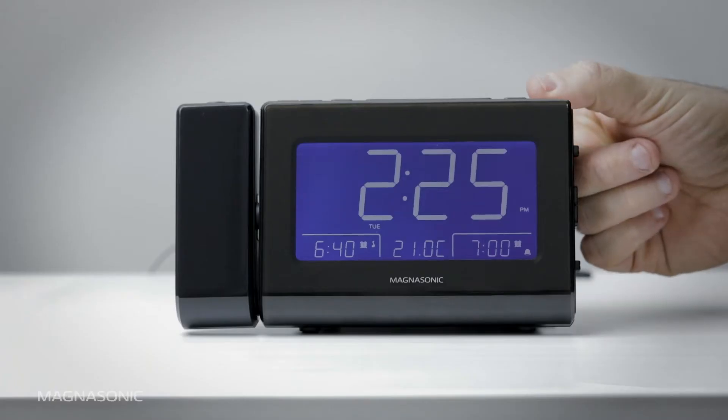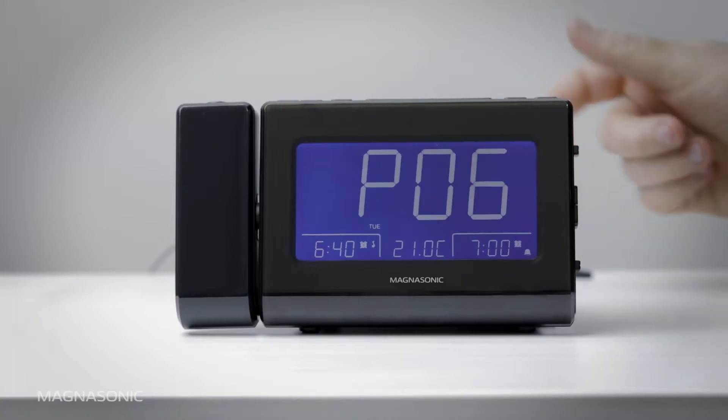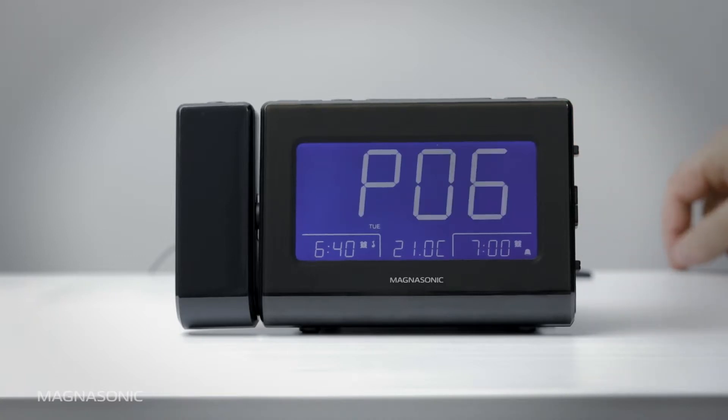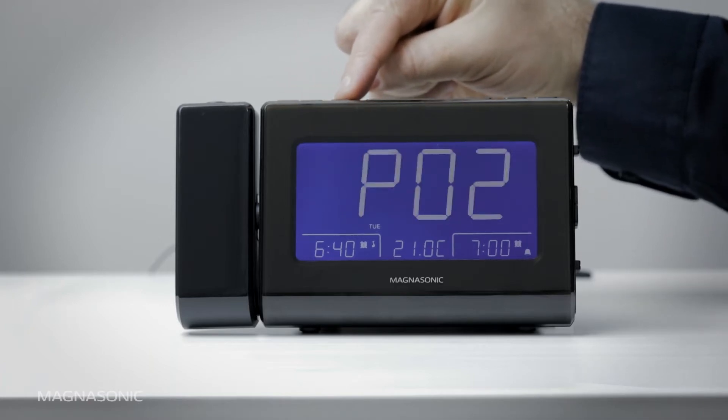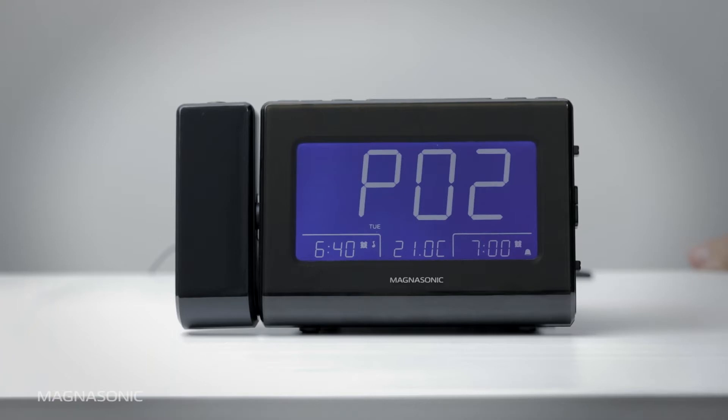The letter P followed by a flashing number will appear. Use the left and right arrow buttons to select which of the 10 presets you want to save the station as. Press the Set button to save your selection. The preset number will flash twice.